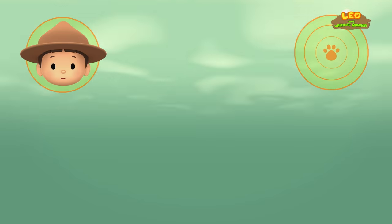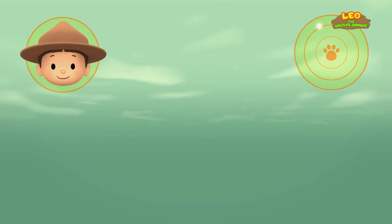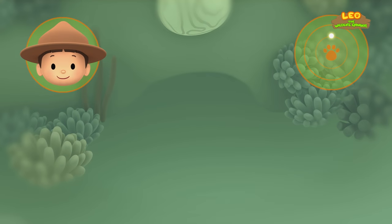That spot looks empty. Oops, it isn't — there's another adult manta ray living here. Let's keep looking. Is this place in the coral reef empty? Yes, it is! There are no predators or other reef manta rays living here. Good work, Hero. We're coming over.